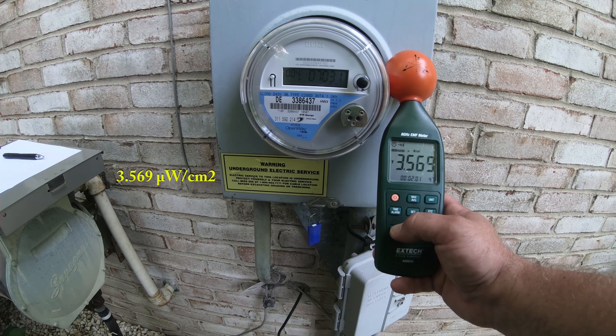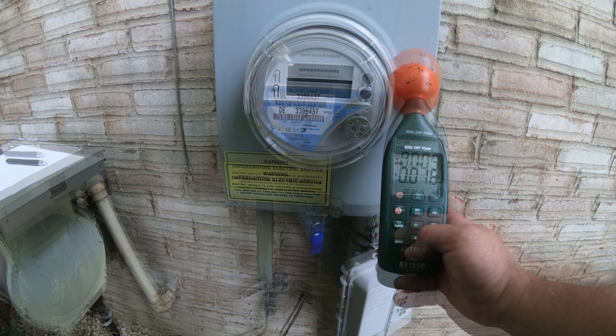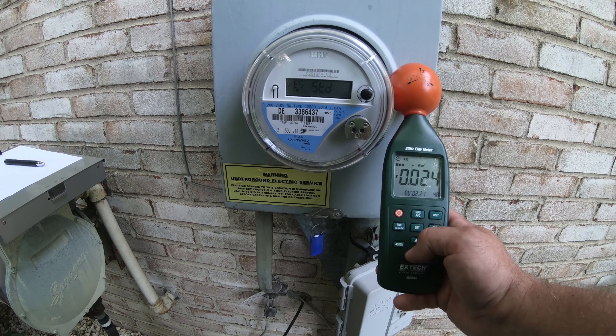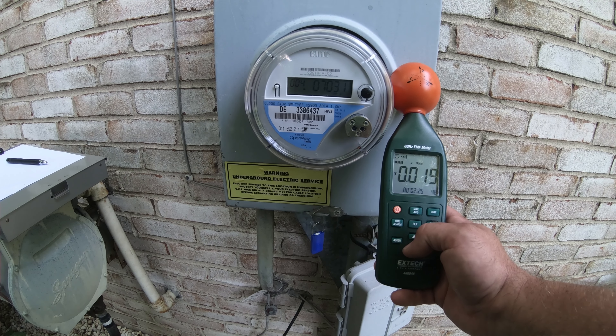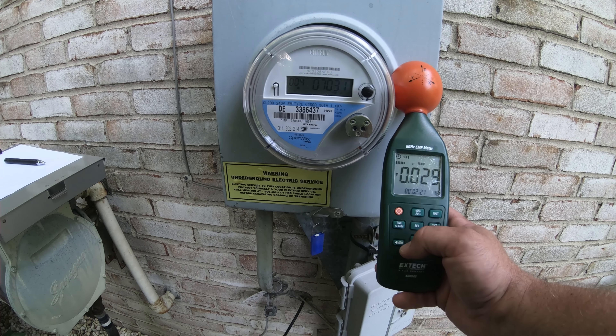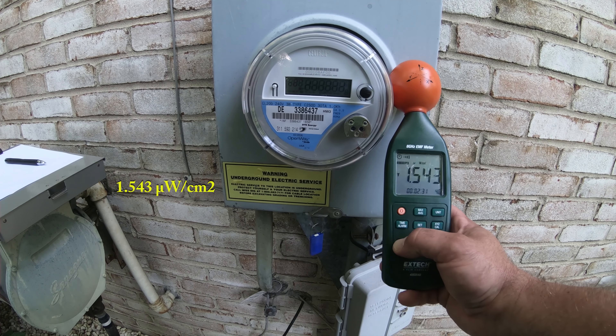Stop the DTE monopoly. Out in Livonia today scanning DTE meter DE 338 6437. This one was broadcasting during the preliminary scan, so now we're going ahead and documenting it.